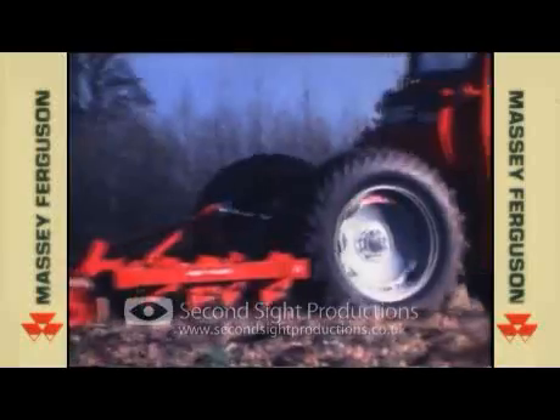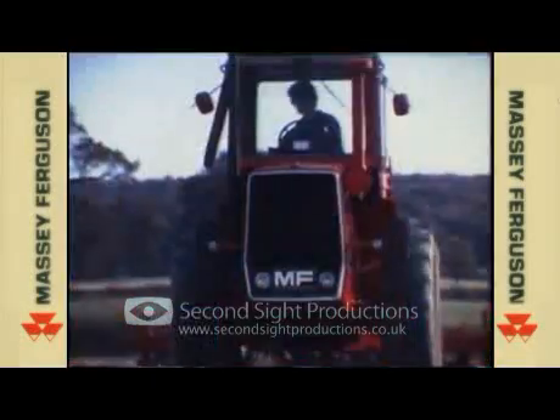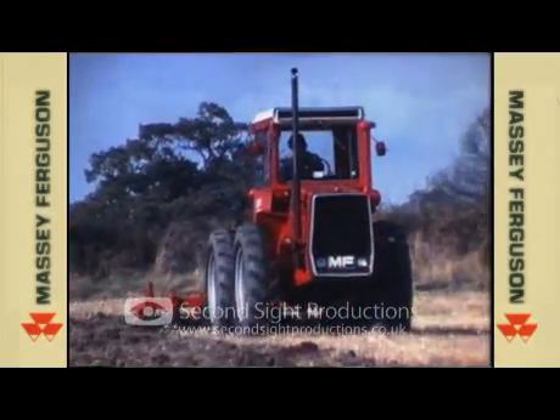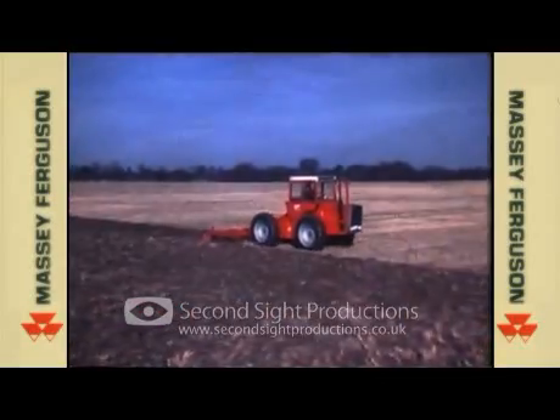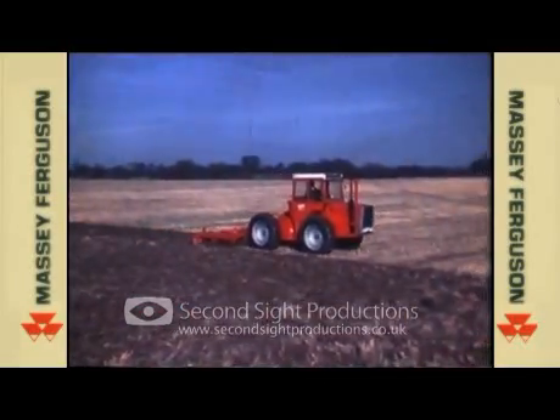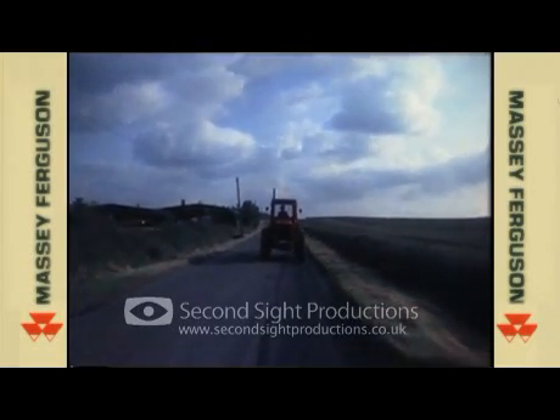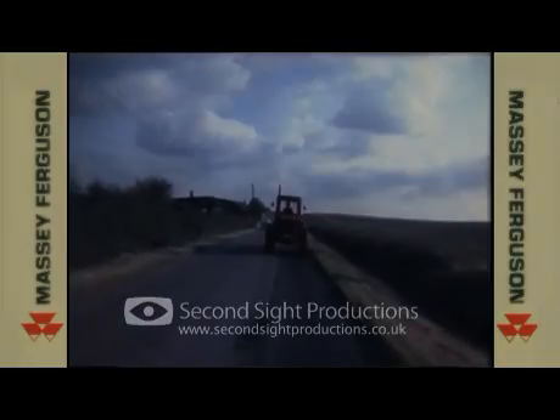Power must be controlled easily and applied efficiently for long hours in many directions to produce what is wanted. So the engineer thinks again — designs alter and new tractors and implements reflecting the demands of a changing agriculture are born. This film is about such a tractor and about a plow that breaks the traditions of centuries.